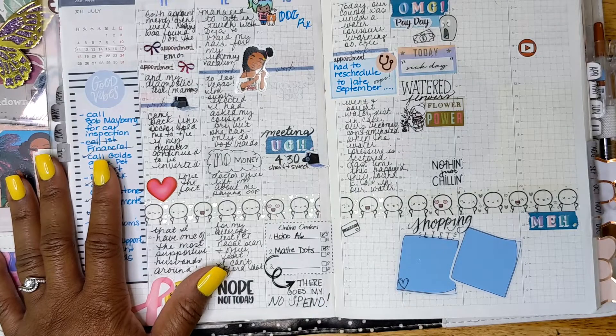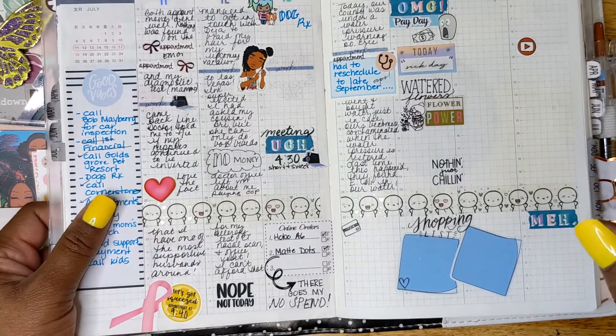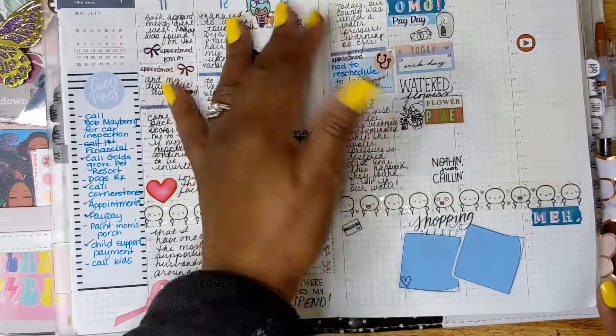I told my husband and he was like, okay, don't buy anything else. I love him so much — not just because he lets me buy stickers, but because I really love him. He's a good, good man.